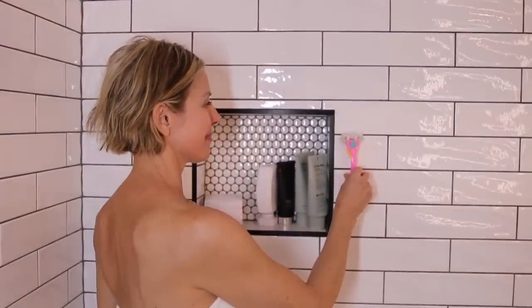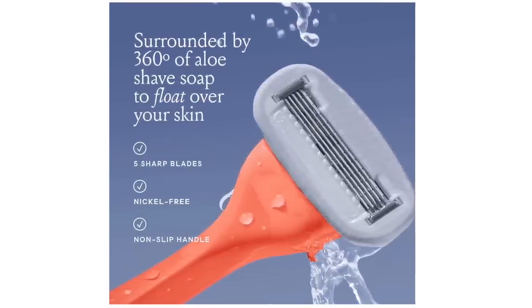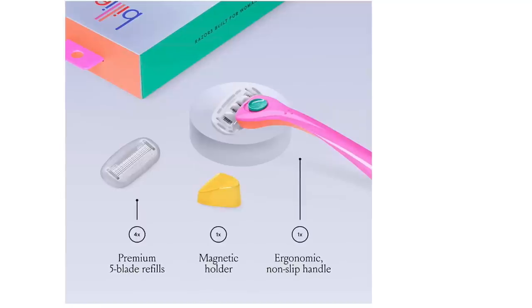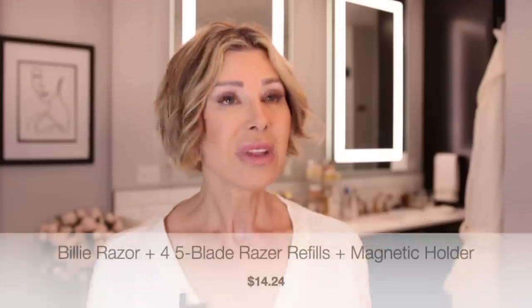Second on my list is a fabulous razor. Have you heard of the Billy razor? It's amazing. I do the Kenzie IPL hair removal laser, and it does remove a majority of my hair, but you're still going to get some stragglers. I absolutely love the Billy razor because they've made it with a magnetic attachment — you stick it onto your shower and it just clicks, keeping it out of the water that pools on the ledge. It's got a five-blade razor with an aloe gel on top that makes it glide incredibly well. The razor itself with four five-blade refills is $14.24, and the pink color I have is called Malibu. Excellent razor — silky smooth for every body part.